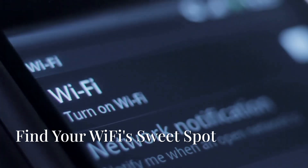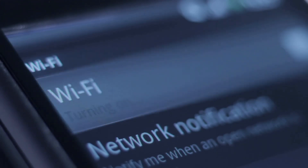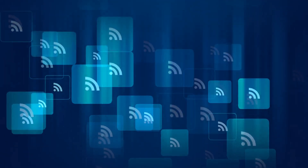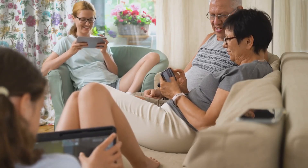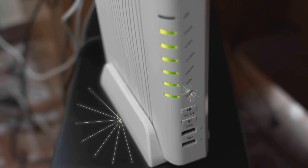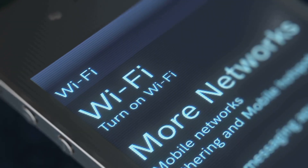Next up, let's dive into the world of Wi-Fi channels. Your router communicates with your devices using specific channels, kind of like radio stations. But here's the catch: if you've got multiple networks crammed into the same space, they can interfere with each other, causing congestion and slower speeds. Think of it like a crowded party where everyone's trying to talk at the same time — that's what's happening with your Wi-Fi if you're on a crowded channel.